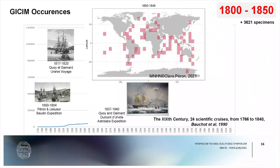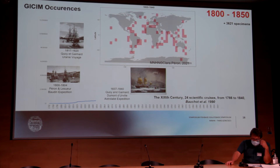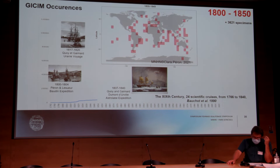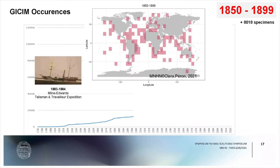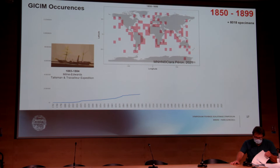The fish collection began to grow with important expeditions all over the world, such as the Baudin expedition, the Uranie voyage, and the Astrolabe expedition with Dumont d'Urville. During this period, there were more than 3,000 specimens from everywhere in the world. This history can be found in each book about collection building and in an article by Madame Bosch in 1990 about explorers. At the beginning of the 1880s, we gained 8,000 more specimens from the Talisman and Travailleurs expeditions.